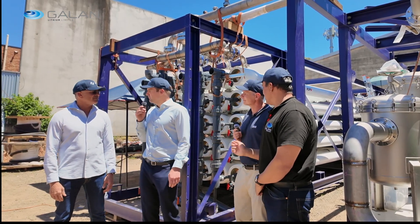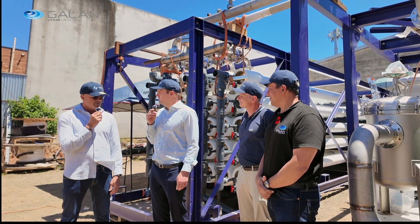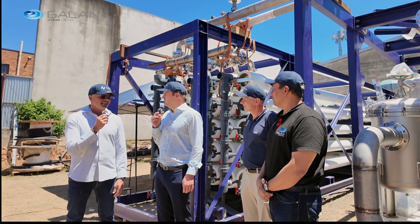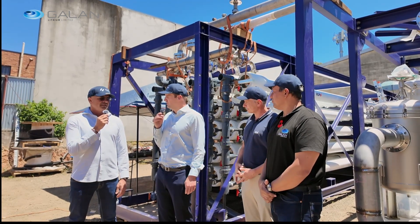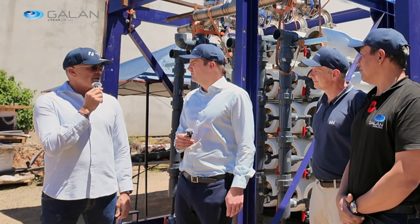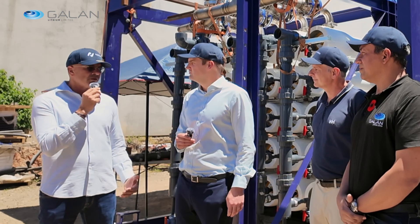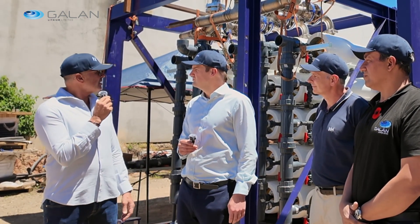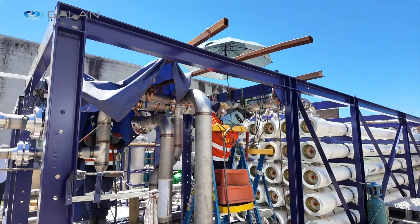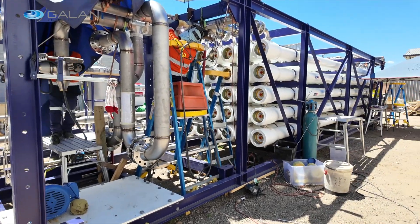I'd like to welcome Ofer, who is an incoming director to Galan. Ofer, thank you for joining us and making the trip to be with us here today. I'd like to throw to you to tell us what your experience has been here with Orthium and the time we've shared over the past couple of days. We arrived a couple of days ago and we spent two days with the Orthium team. We were very impressed by the professionalism, dedication and enthusiasm of the team. We went through the process and we are very happy to see the real plant that is going to be shipped in the next couple of weeks to Argentina. I think we're going to have a very exciting time ahead of us.